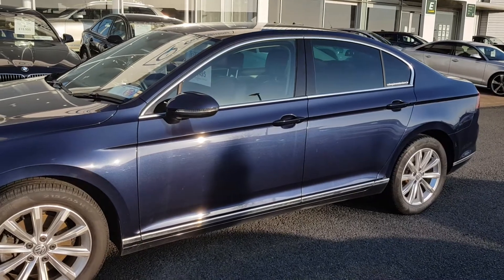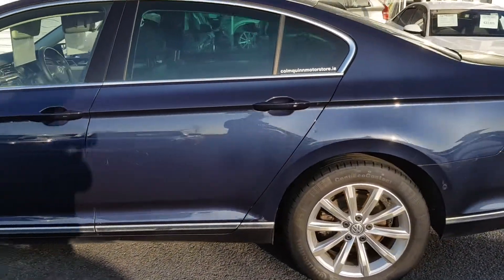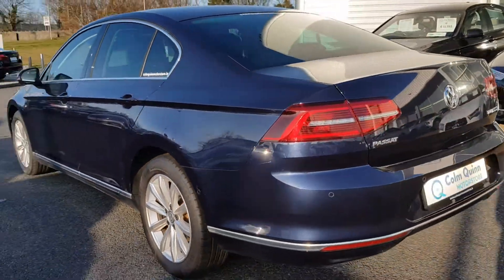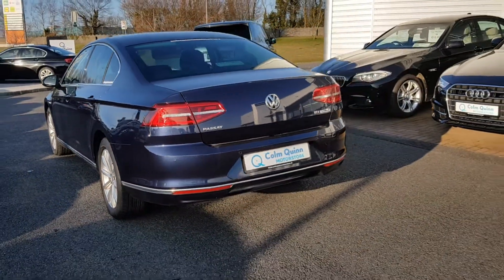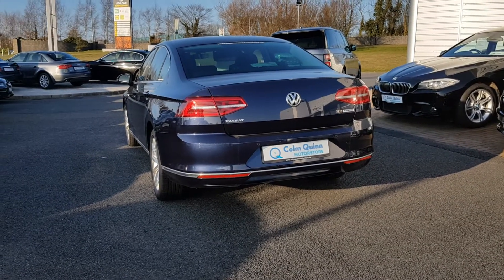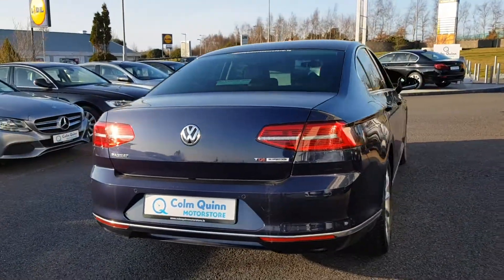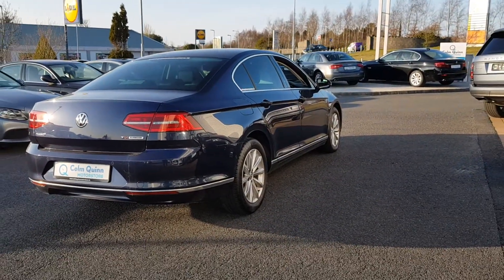There's a chrome trim around the windows and the bottom sill, and upgraded 18-inch alloys on this Highline. Around the back, LED lights, parking sensors, and a very spacious boot in the Passat. It's a Blue Motion, so the engine is very economical.